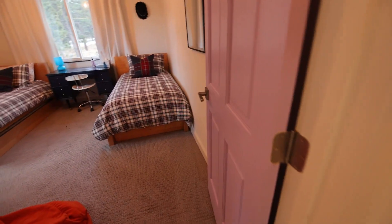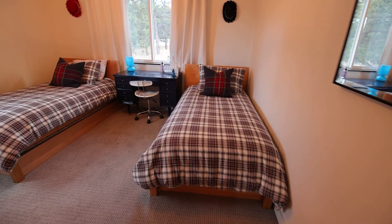I love the purple doors up here. This room has two twin beds.